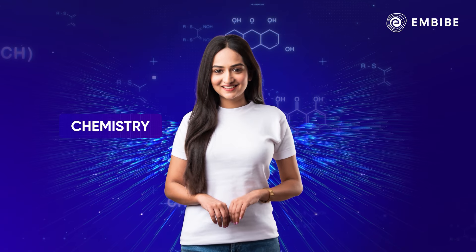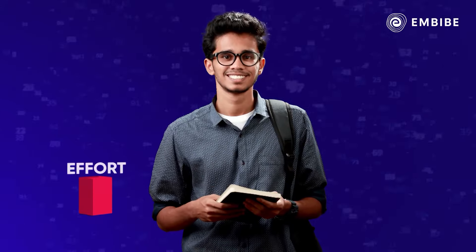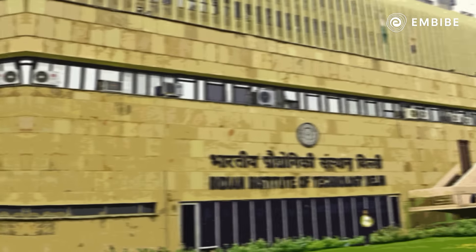JEE ke safar mein chemistry hai aapki super wings. Chemistry mein kum se kum effort mein zyada se zyada marks laa sakte hai. Sif kuch selected topics padhkar, you can knock on the doors of your dream college.